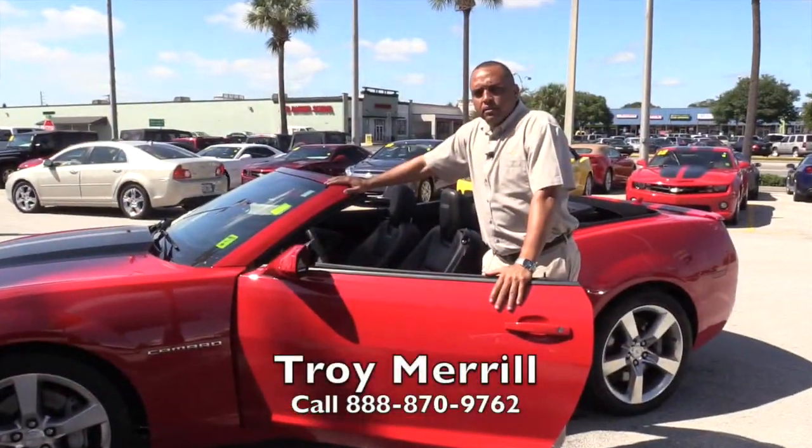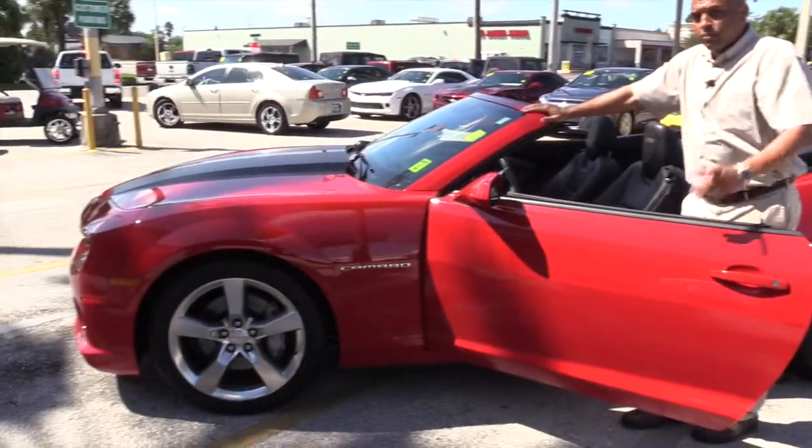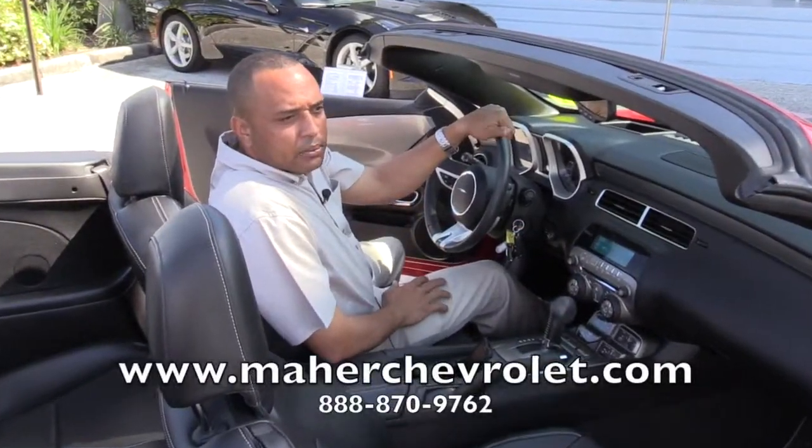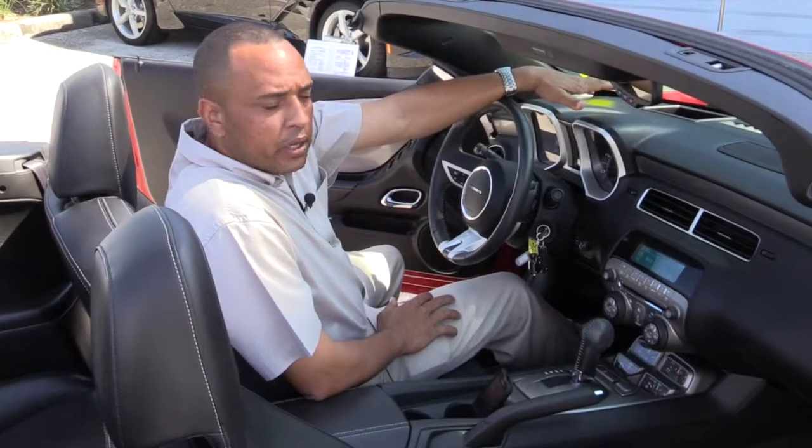We have a 2011 Chevy Camaro convertible power top. Here's one of the cool features of the Camaro — it has some jet technology, actually. It has what they call a heads-up display unit.